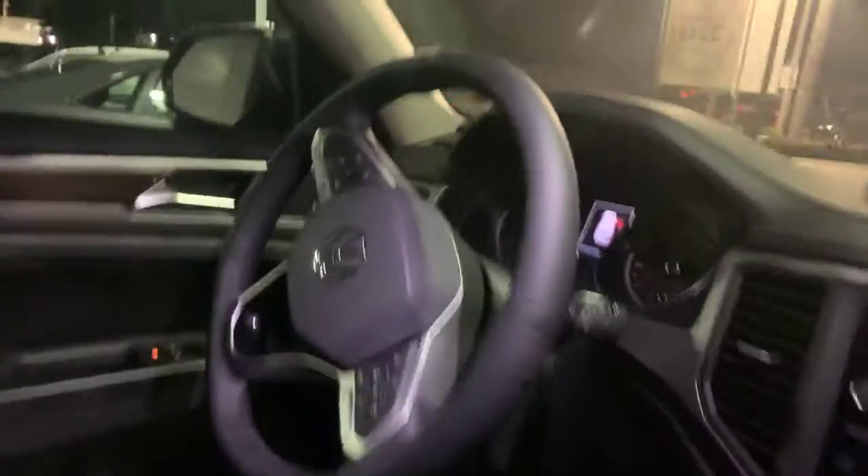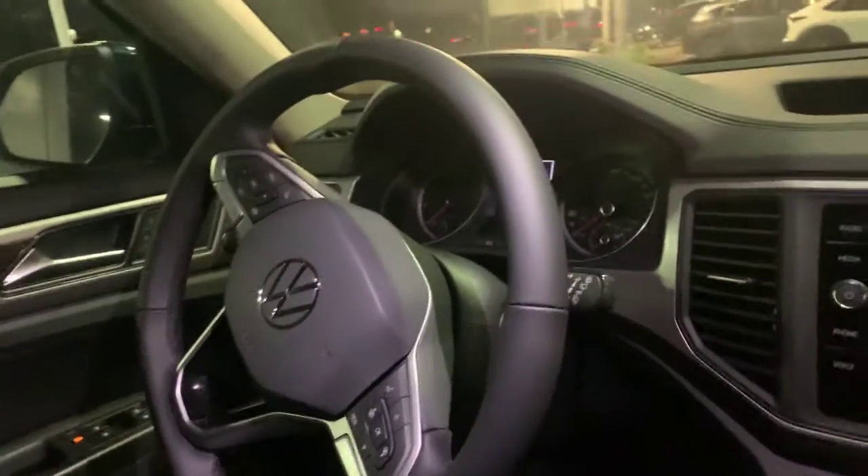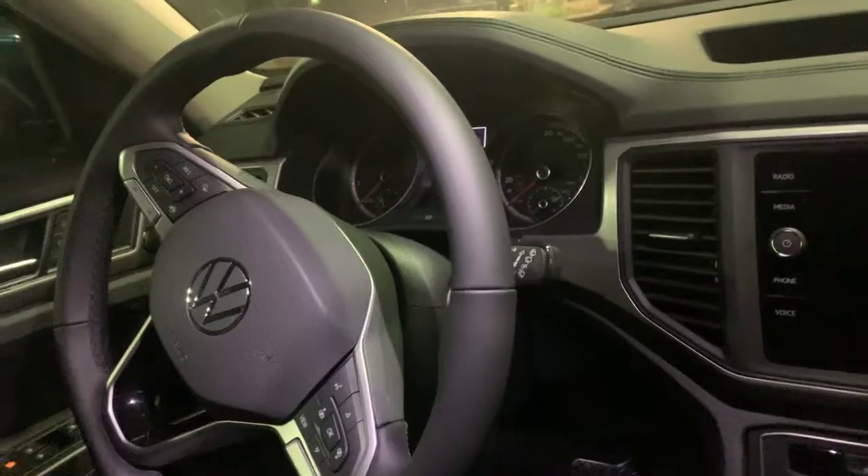Super fun to drive. Bluetooth, audio streaming — all the buttons on the steering wheel makes everything very convenient. We've got bench seating back here and it's going to have a split row.